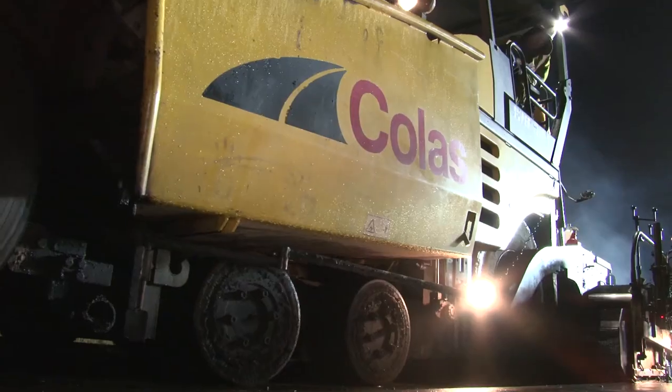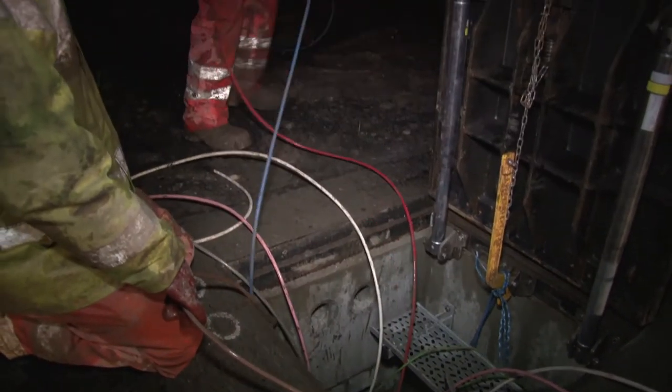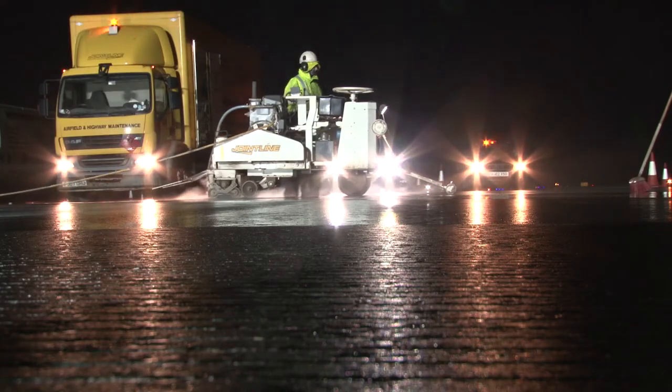Each night on site we'll have AGL removal and AGL installation, planing activities, surfacing activities, and lining activities. There's electrical works going on — cables are being installed, lights are being installed as the work progresses — and we also have grooving going on.